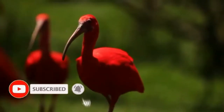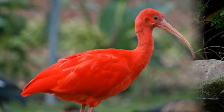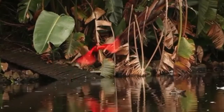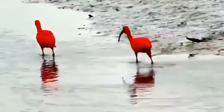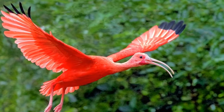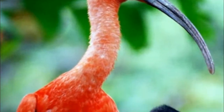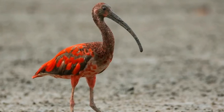The adult scarlet ibis measures about 55 to 63 centimeters. The male is typically slightly larger than the female, weighing about 1.4 kilograms. The scarlet ibis has a wingspan which typically measures 54 centimeters. Only the wingtips deviate from the characteristic scarlet color — these tips are black.